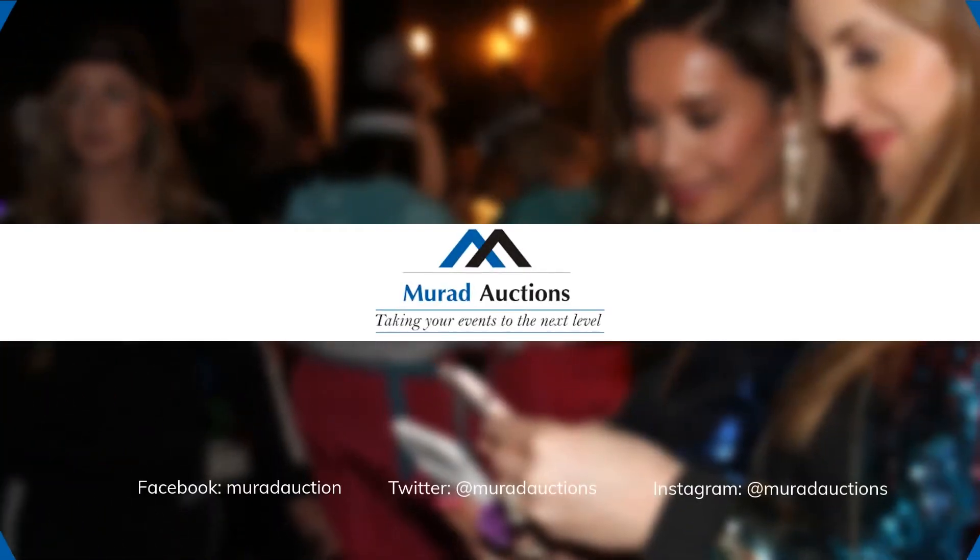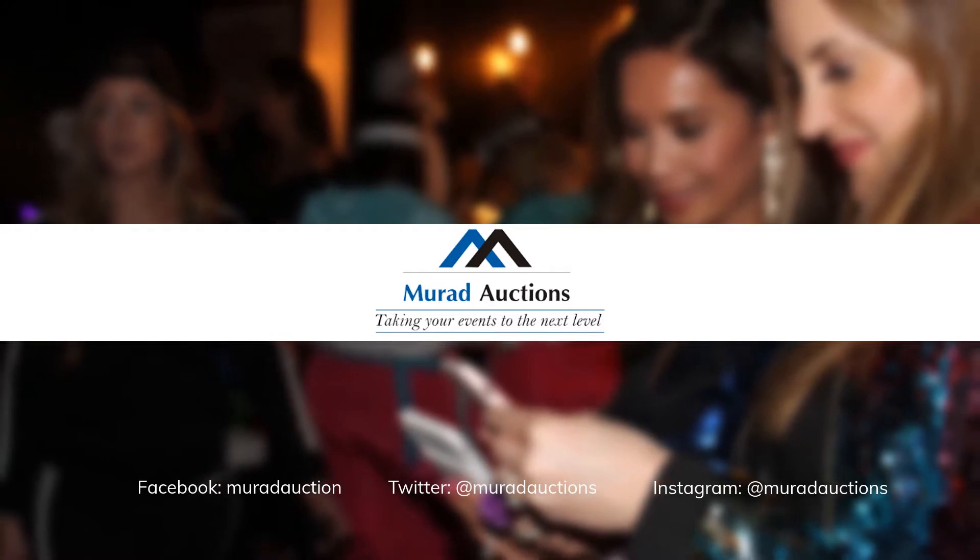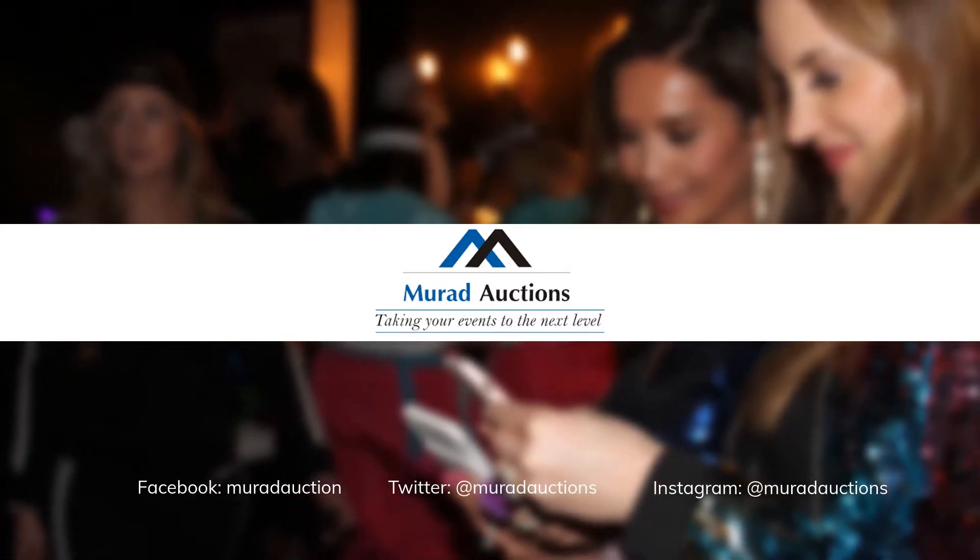Hi everybody, this is Claire Murad with Murad Auctions bringing you another creative idea from one of our events this weekend. The event was 80s themed and there was lots of neon, lots of curly hair, and everybody dressed up and had a great time.